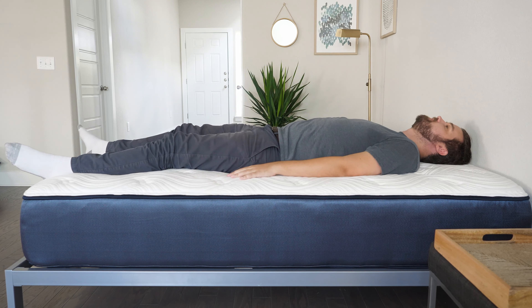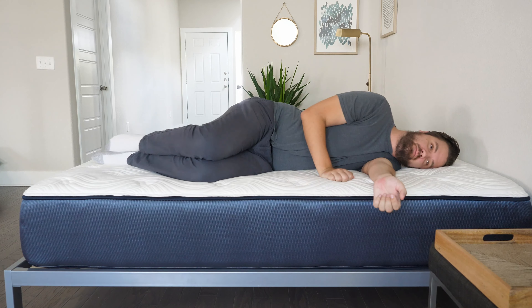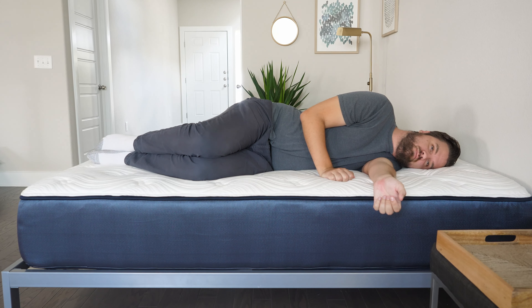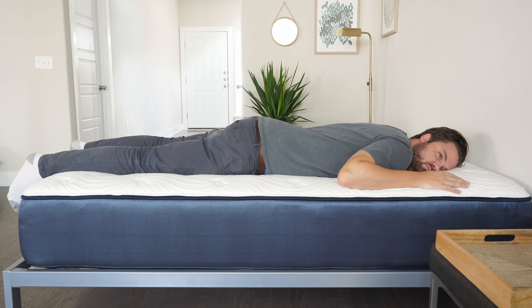Moving over to the Big Fig mattress on my back, it's a little bit too firm for someone of my weight — I'm only 250 pounds. I think if you're a much heavier back sleeper, it could be a good option for you. Moving to my side, it's definitely too firm for someone of my weight, feeling some serious pressure on my shoulders and my hips. However, moving to my stomach, it is a firm mattress, so there's definitely enough support under my hips — I'm not bowing in and I'm not getting out of alignment.